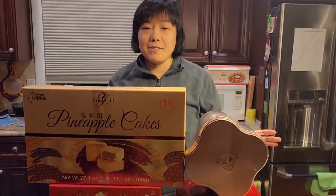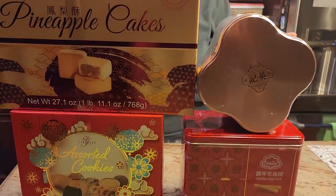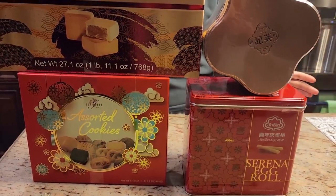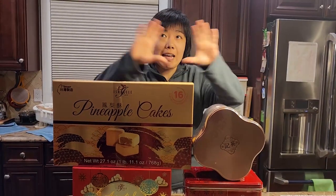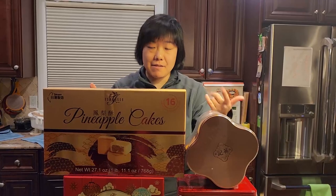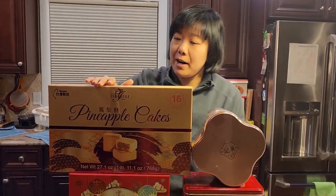Hi everyone, welcome to my channel! Today I want to show some new stuff I saw at Costco. It's a new Taiwanese and Macau item that I spotted — suddenly there's so many, there's an aisle full of Asian stuff like Taiwanese and Macau items.